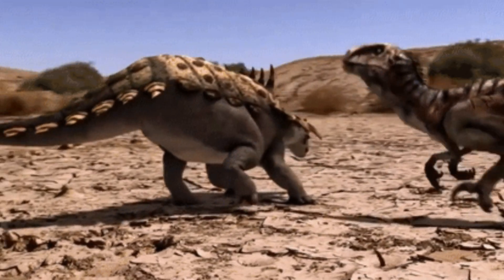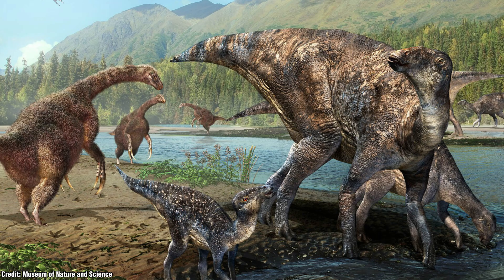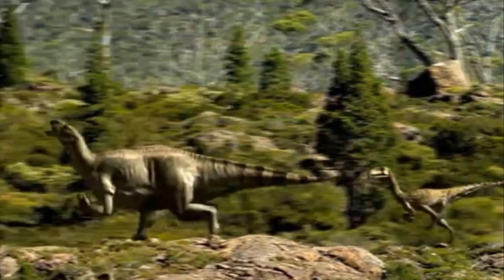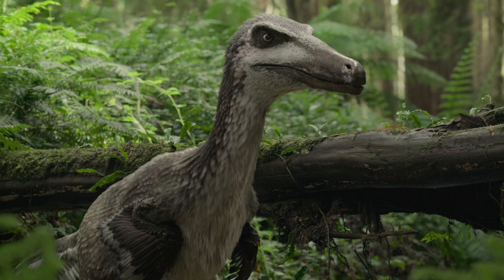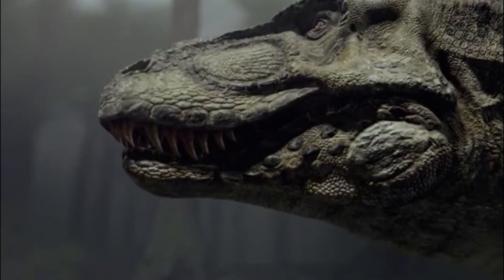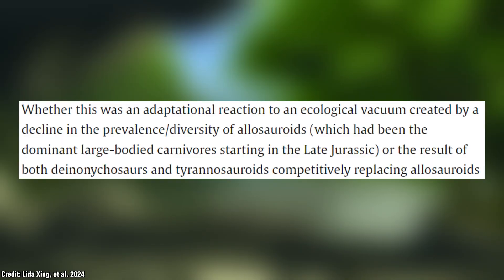In the ecosystems of earlier Cretaceous Asia where Fujianipus lived, this dinosaur seems to have shared its habitat with decently sized iguanodons and small ornithopods, along with a number of theropods ranging in size. The article details that around this time there was almost a race between the Deinonychosaur and Tyrannosaurid groups, growing larger to assert themselves as apex predators — a shift possibly driven by the ecological gap left by the declining numbers of Allosaurids.